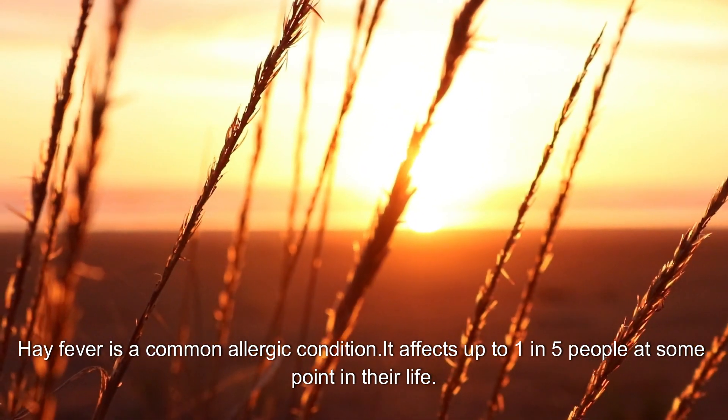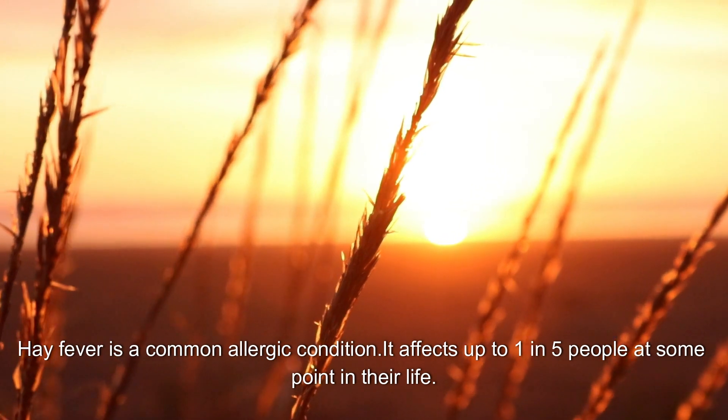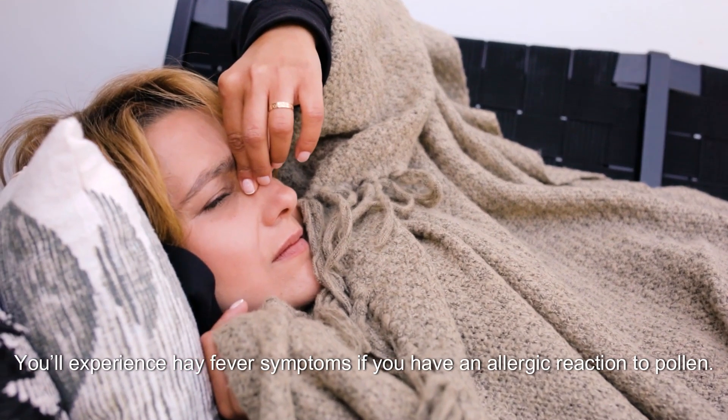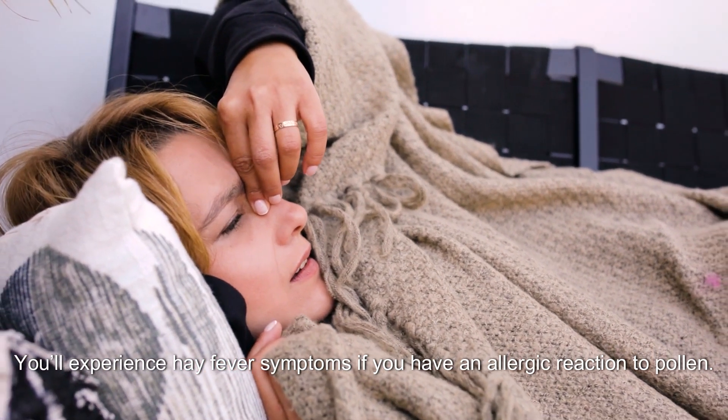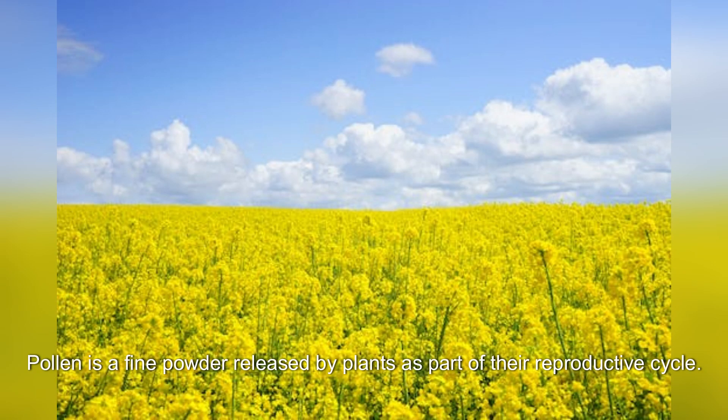Hay fever is a common allergic condition. It affects up to one in five people at some point in their life. You'll experience hay fever symptoms if you have an allergic reaction to pollen. Pollen is a fine powder released by plants as part of their reproductive cycle.